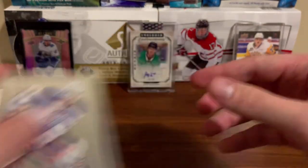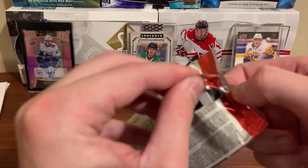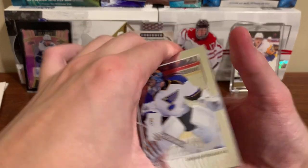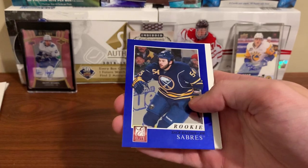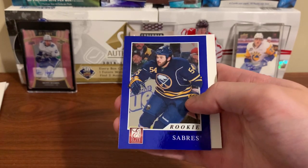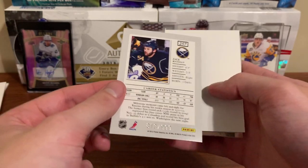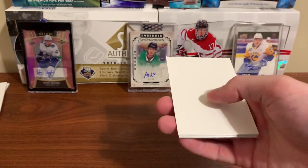We got two autos and two jerseys now — let's see if we get any bonus hits. Yaroslav Halak, Brian Elliott, a rookie of Zach Kassian — numbered to 999. Maybe we do get more rookies than I thought. Zach Kassian, one of the better ones to get for sure. This has been a great box.